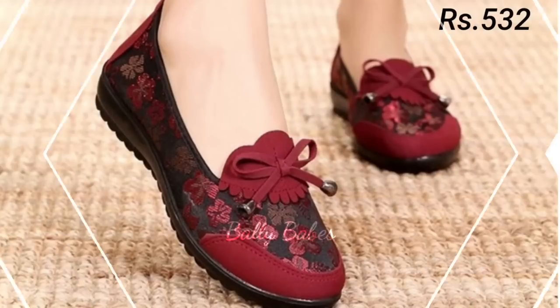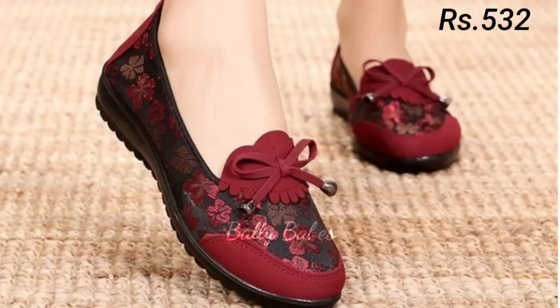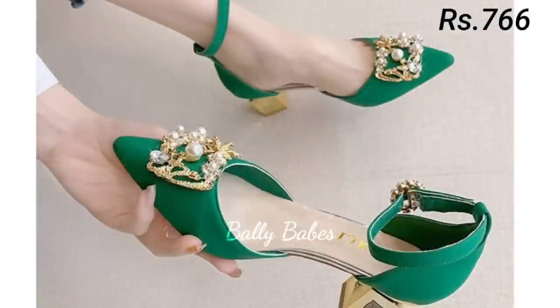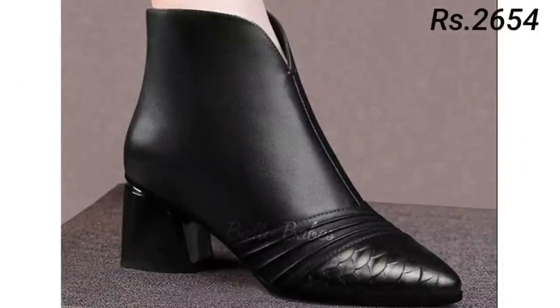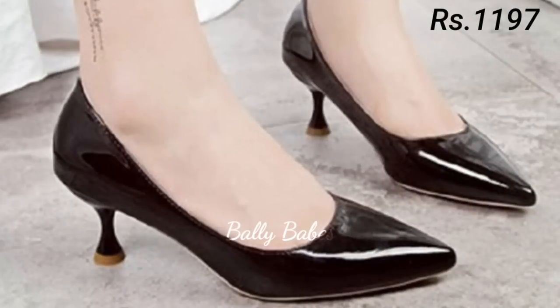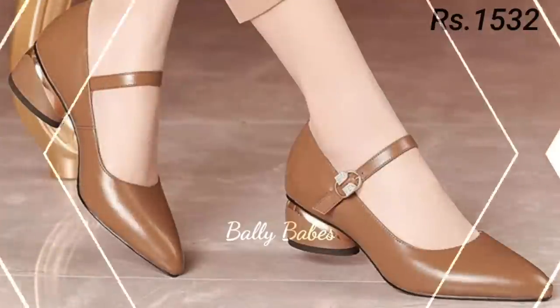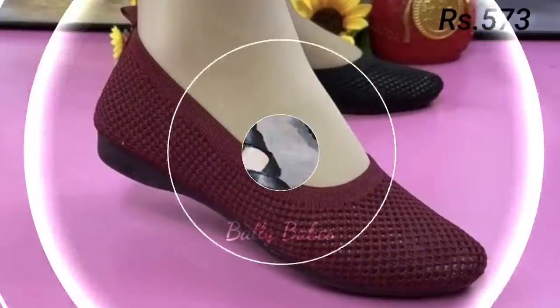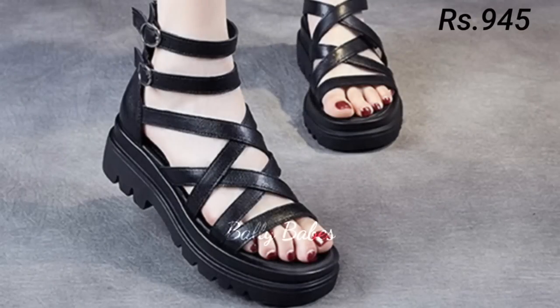Second, we have sandals. Sandals are a staple for warmer months and they come in many different styles, from strappy to slides. They are perfect for casual outings or even dressier occasions when paired with the right outfit. For a more bohemian look, opt for a pair of gladiator sandals. If you are looking for something more feminine, try a pair of strappy heeled sandals. Slides are perfect for running errands or hanging out with friends.